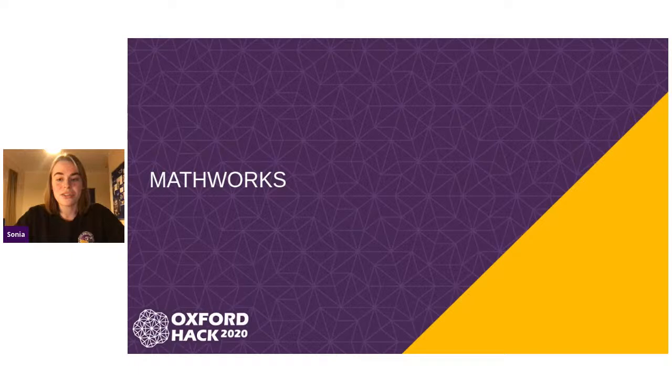For the first challenge, which is best use of MATLAB or Simulink, the winner is CNC Circuits and Components. The judges from MathWorks were very impressed by the team's use of auto-generating Simscape models and connecting them to a web application. So now let's watch the video.